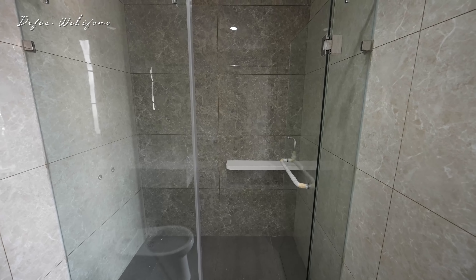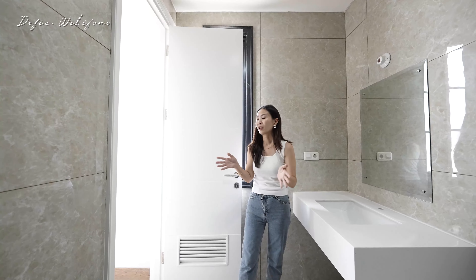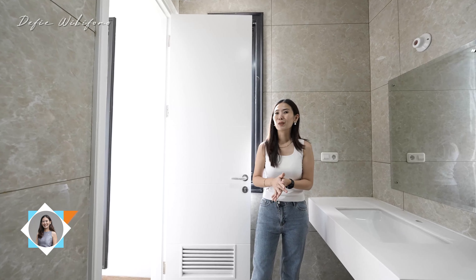Masih ada jalur untuk air panas dan air dingin. Rumah ini cuma kurang interior aja — kalau sudah diinteriorin, bagusnya kayak rumah contoh pastinya. Sekarang kita langsung naik lantai 3.